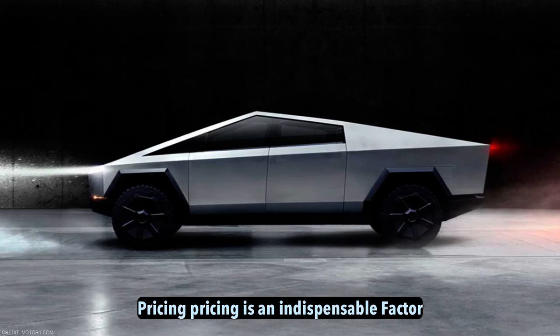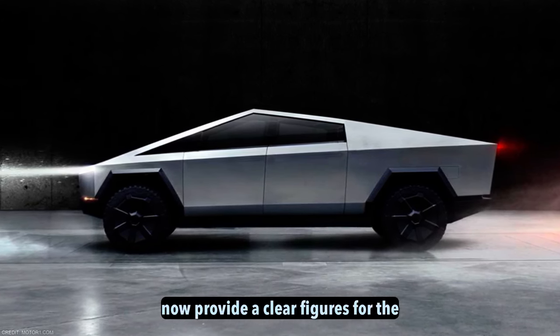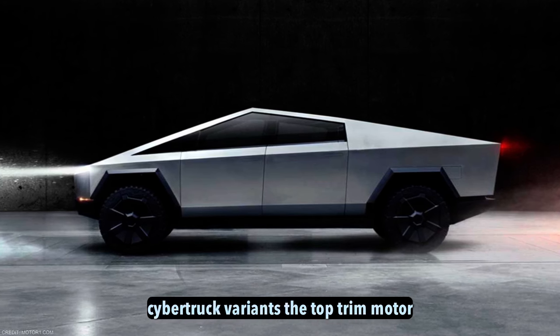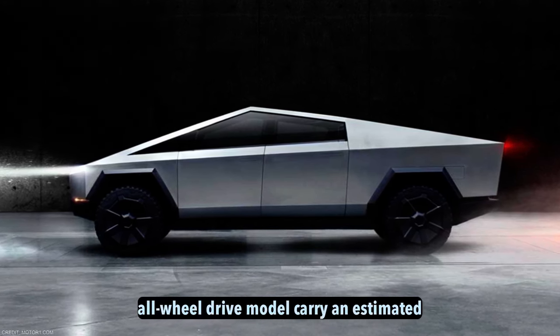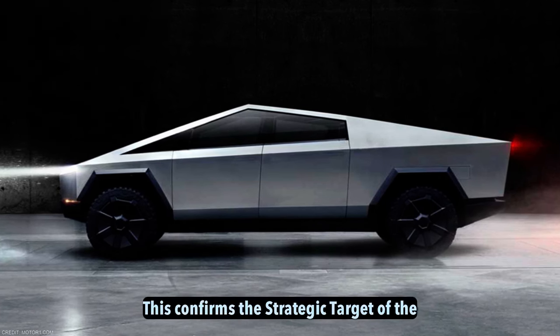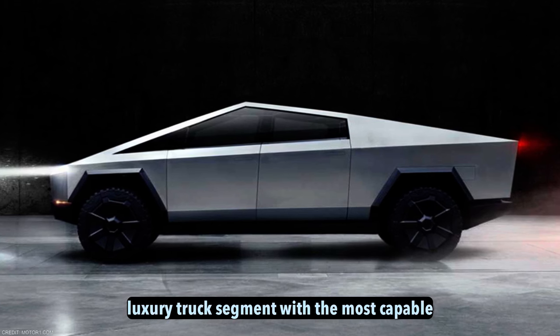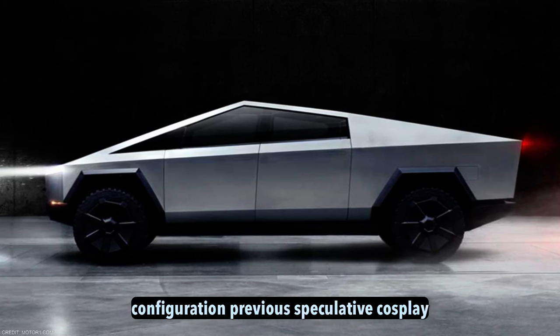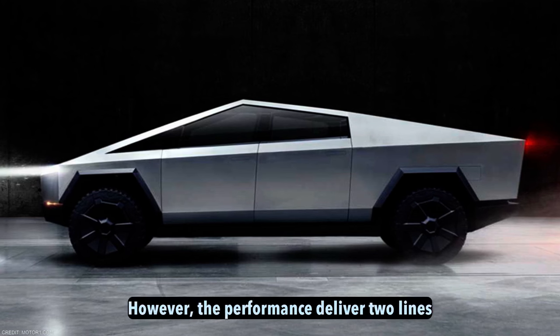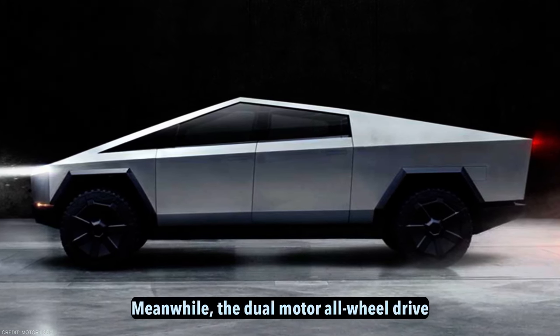Pricing. Pricing is an indispensable factor when considering any vehicle, and Tesla has now provided clearer figures for the Cybertruck variants. The top tri-motor all-wheel drive model will carry an estimated base price of $100,000. This confirms the strategic targeting of the luxury truck segment with the most capable configuration. Previous speculative costs placed for launch had been lower; however, the performance delivered aligns with premium flagship status.